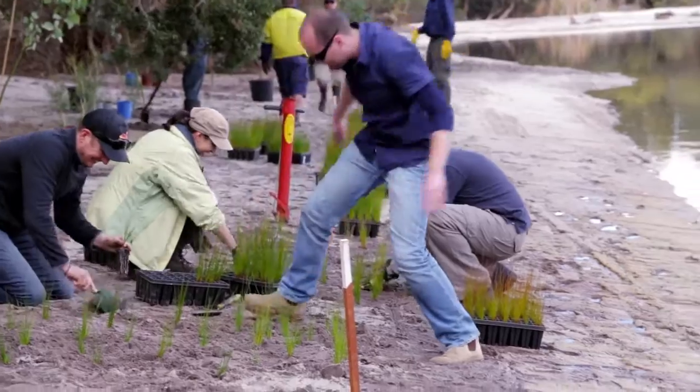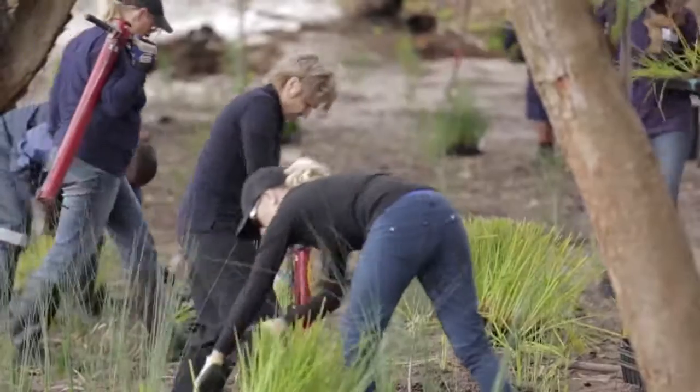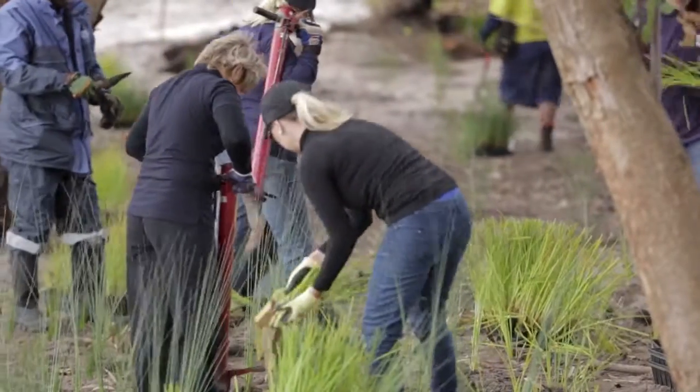This winter we're going to come back and plant 150,000 native sedges and rushes in the wetland. These sedges and rushes will help to remove some of the pollutants that go into the Swan River, but they're also going to create a whole bunch of habitat for all our native wildlife.